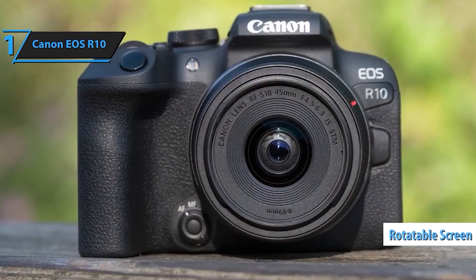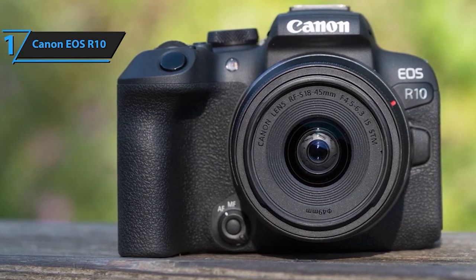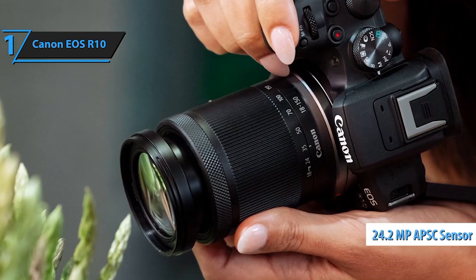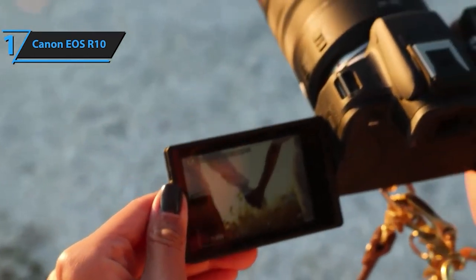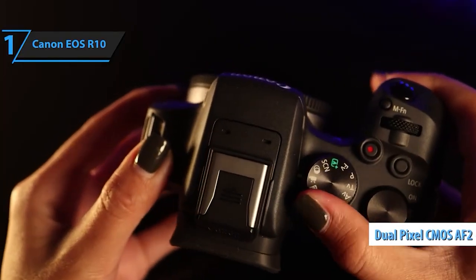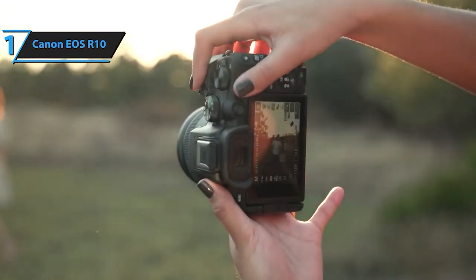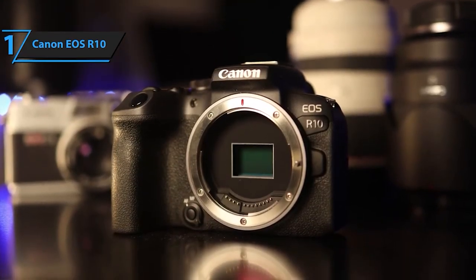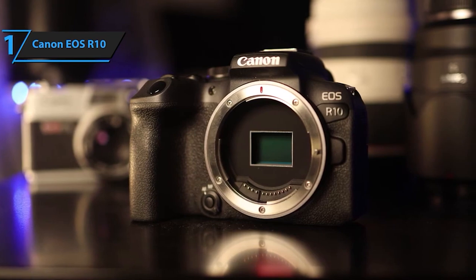Experience high-speed continuous shooting at 15 frames per second with the mechanical shutter, enabling you to seize those dynamic moments between your subject's movements, ideal for action-packed photography. The Canon EOS R10 boasts smart and speedy autofocus capabilities powered by dual-pixel CMOS AF technology, ensuring crystal-clear focus on your subject even in fast-paced scenarios. Enjoy uninterrupted video recording for over 30 minutes, and take advantage of professional-grade 4K video capabilities with Movie Servo AF — a robust autofocus system encompassing subject detection and tracking, facilitating quicker and more precise shooting.